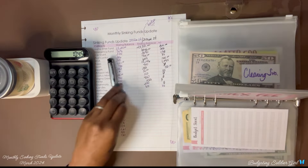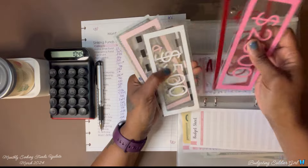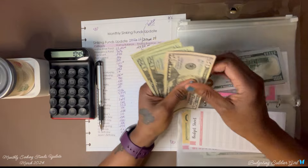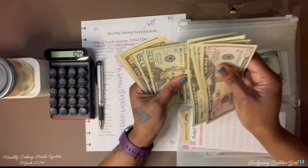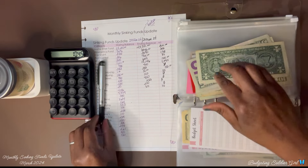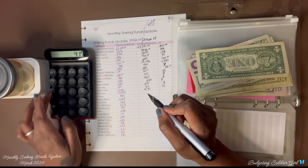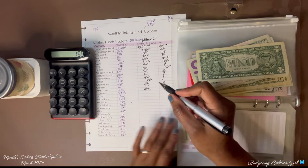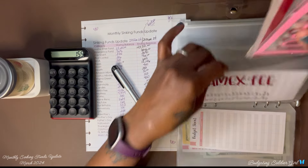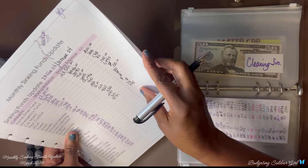For my American Express fee, I had $4,016 at the end of February and now I have $4,171. So $4,171 minus $4,016 — I saved $155.